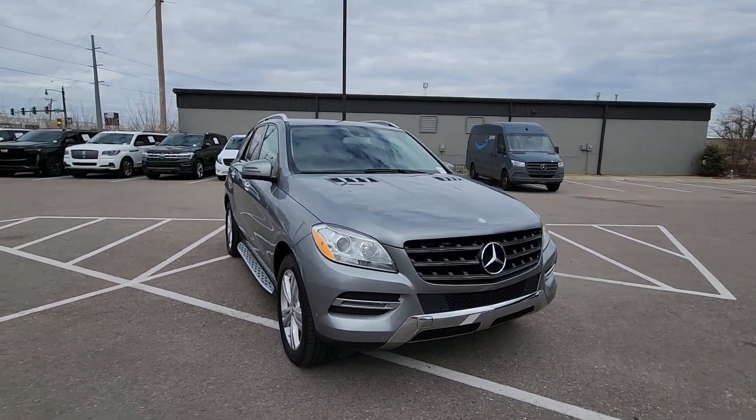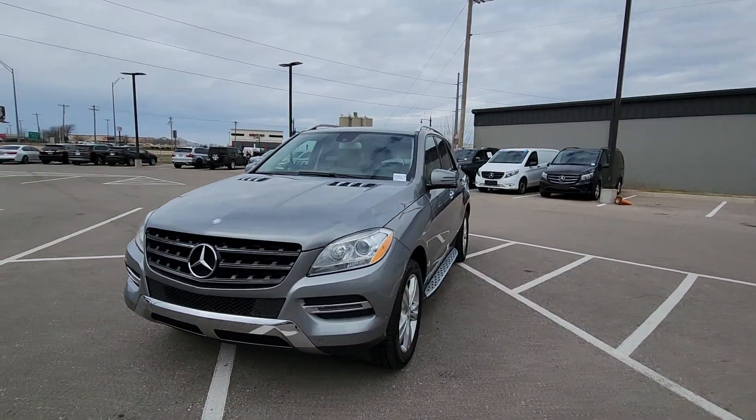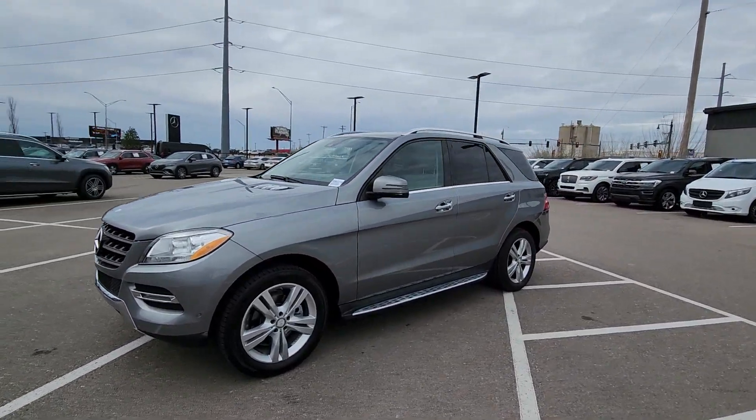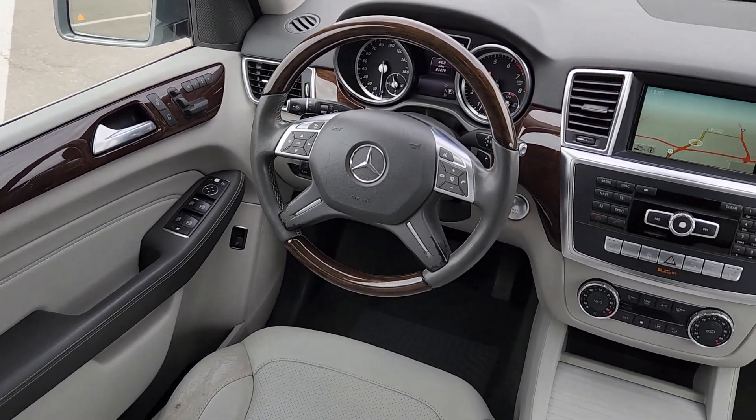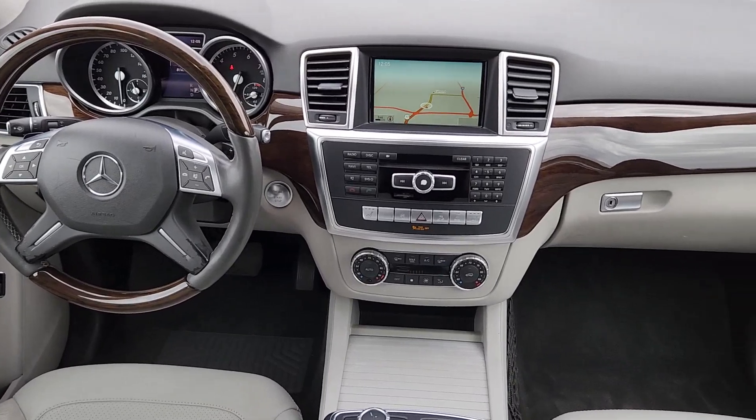From the hushed, finely appointed cabin, to the luxurious seating and ample cargo space, to the impressive suite of safety and infotainment tech, this upscale SUV is extraordinary in every way. These are just some of the great options this vehicle comes with.